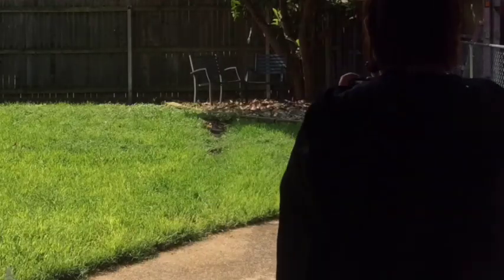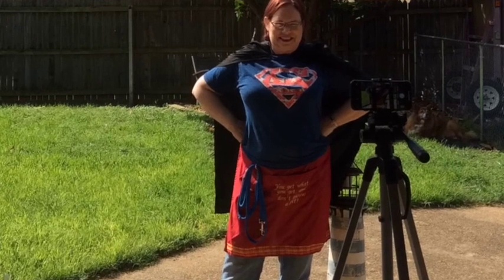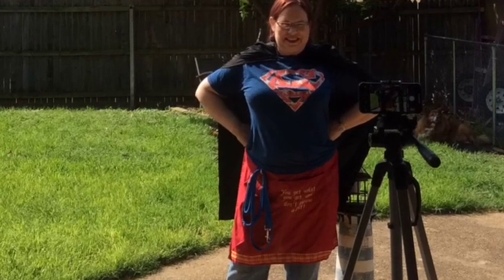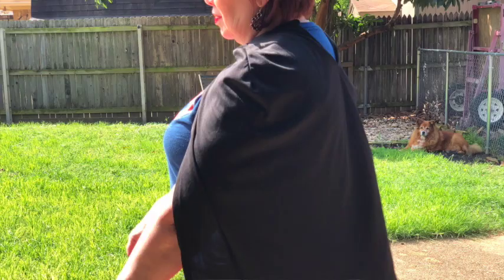I took the tripod outside and set it up with my cell phone. I used the lighthouse for the camera to find focus. Then I stepped into the plane where the lighthouse was to take my photo. I set the camera on portrait mode with the 10-second timer — the 3-second timer was too short.